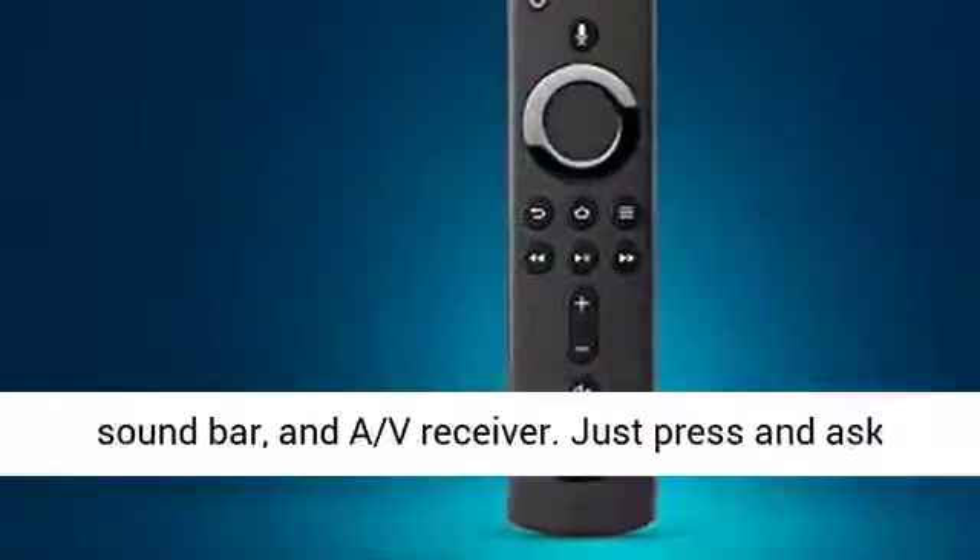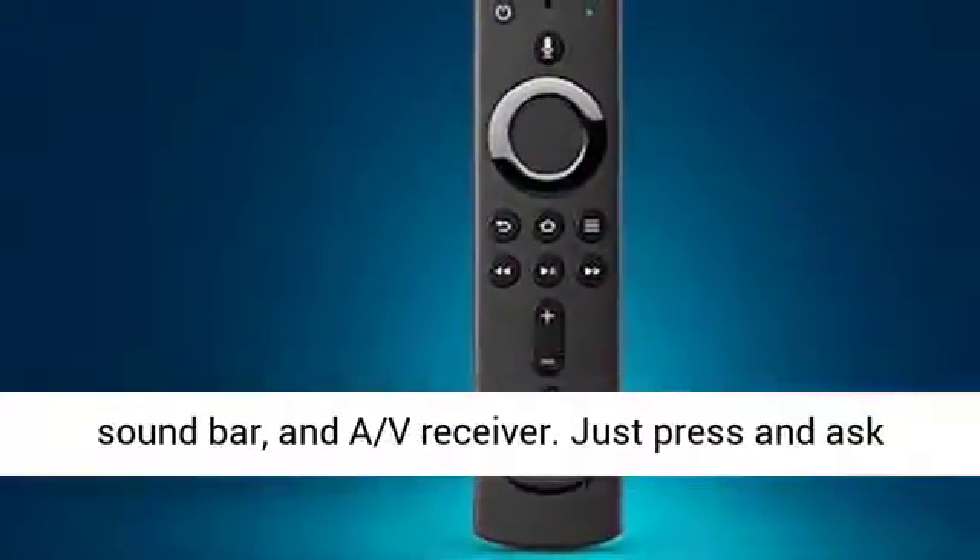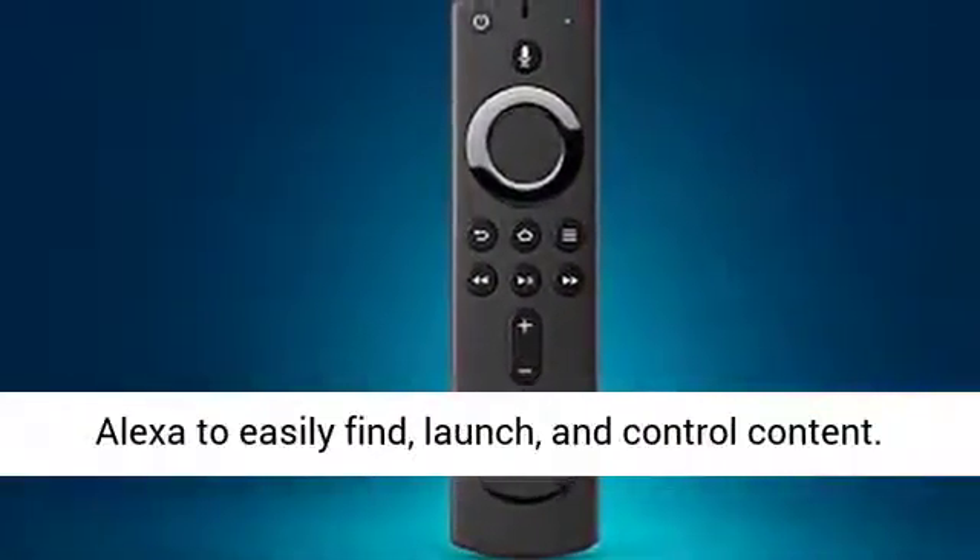Now with power, volume, and mute buttons that let you control your TV, soundbar, and AV receiver.